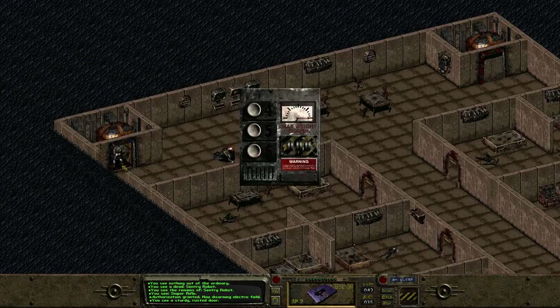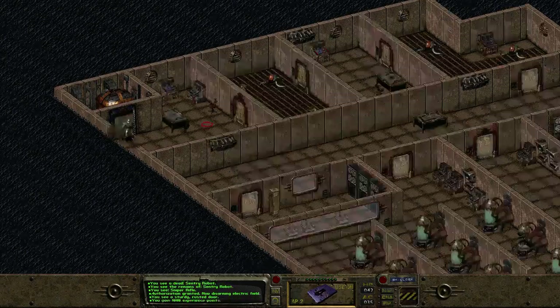Alright, here we go. Floor five — time to get spooky.